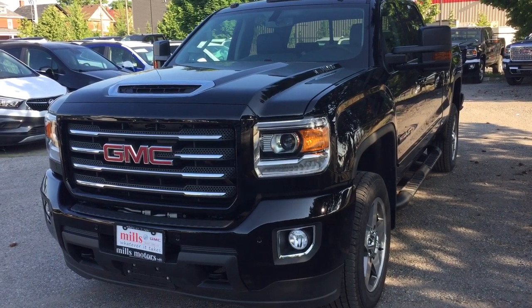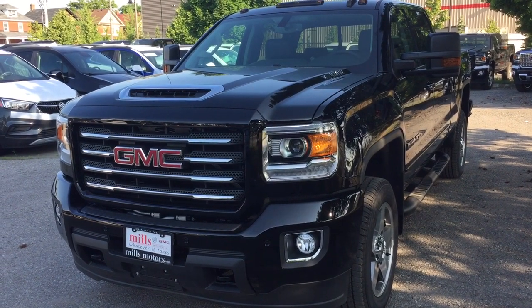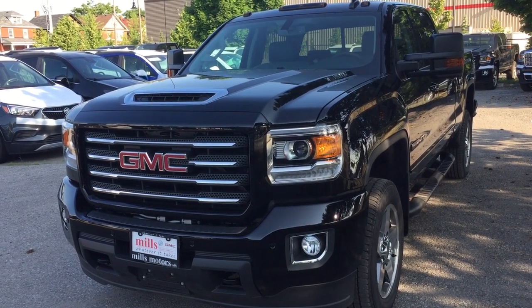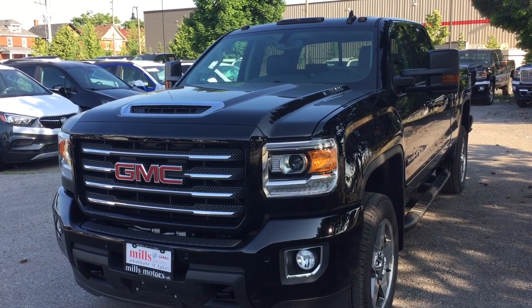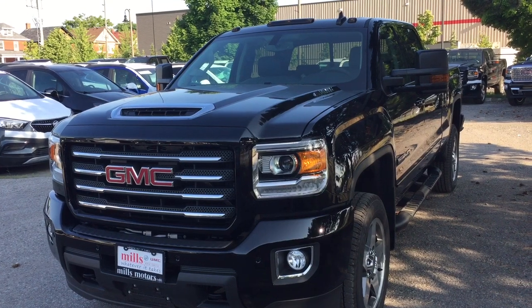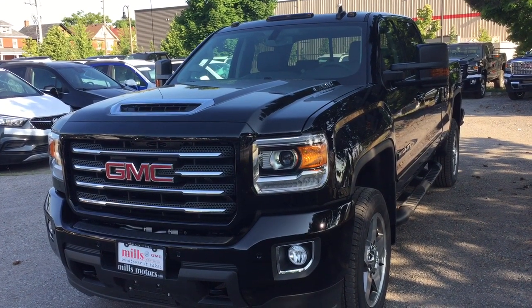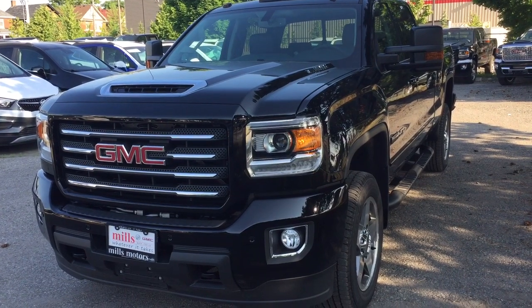It's a great day at Mills Motors, 240 Bond Street East in Oshawa. This is the 2019 GMC Sierra SLT 2500 Crew Cab — the all-terrain edition with a Duramax diesel 6.6-liter and Allison 6-speed automatic transmission. It's got the prep package for fifth wheel and gooseneck hitch. An absolute thing of beauty inside and out — let's take a look.